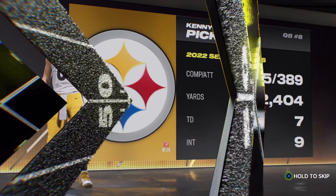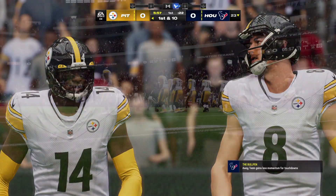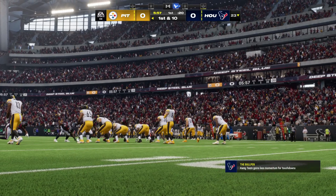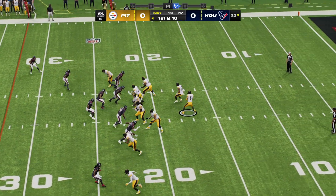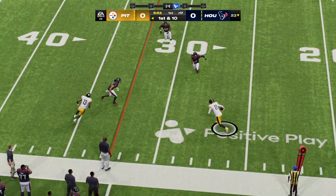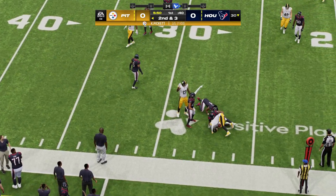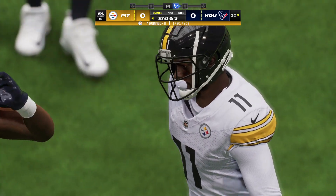The second-year man from Pitt. Pickett didn't quite lead Pittsburgh to the promised land in his first season as the hometown kid and franchise quarterback, but he did impress once he got on the field. Winning seven games helped keep the vaunted streak of non-losing seasons alive in the Steel City. Pickett's throw pulled in by Robinson here.